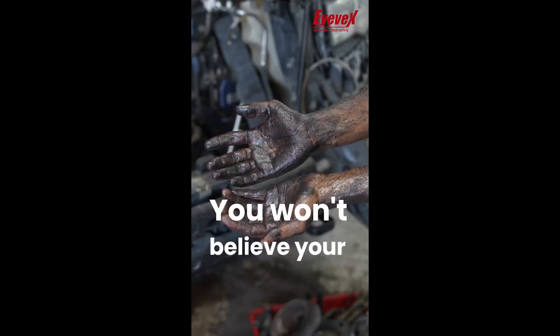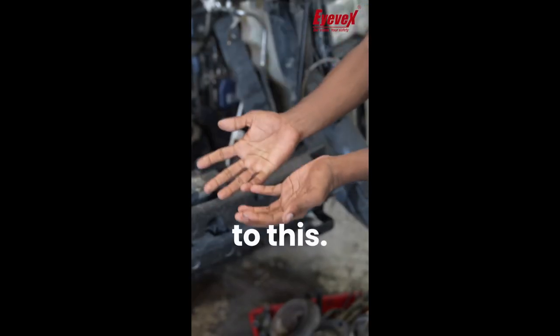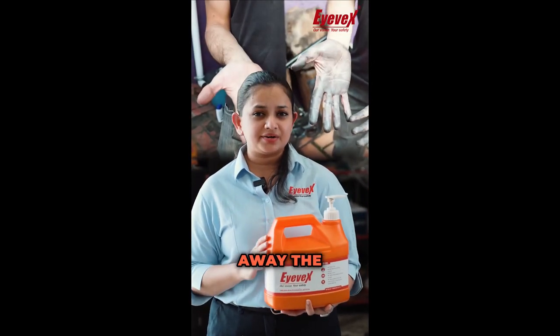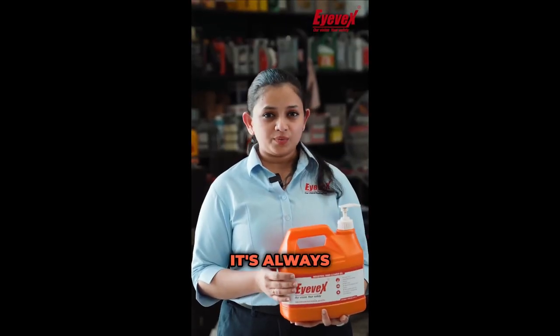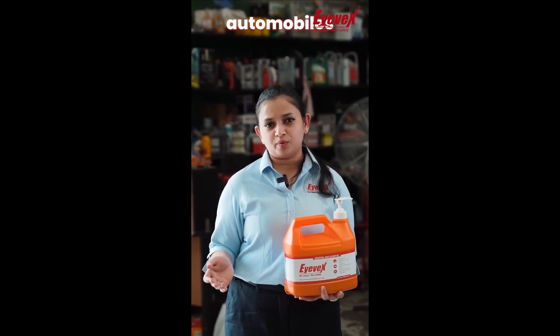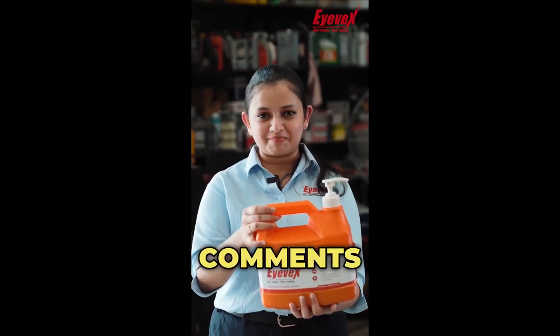You won't believe your hands can go from this to this. IVEC industrial hand cleaners are always safer on your skin. It leaves your hands feeling smooth and cleans away grease and dirty oils. It's trusted by professionals in industries like manufacturing, automobiles and construction. So tag a friend who may need this product in their company.